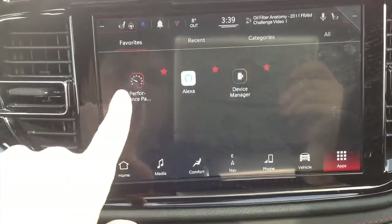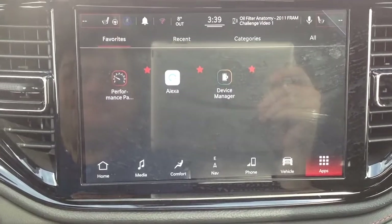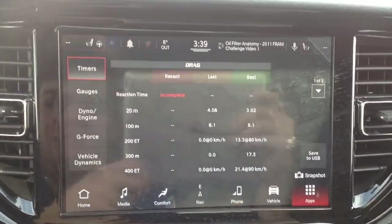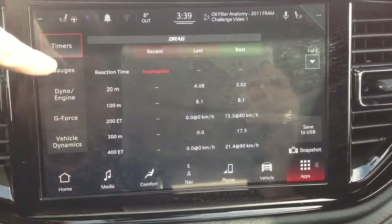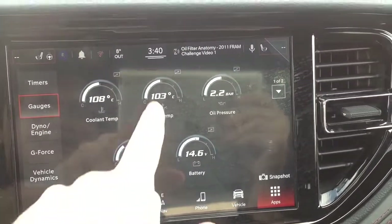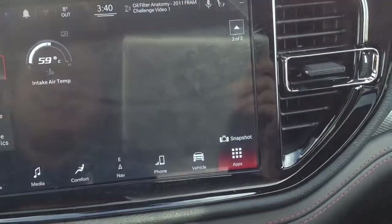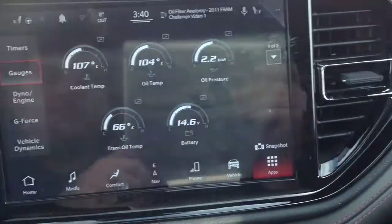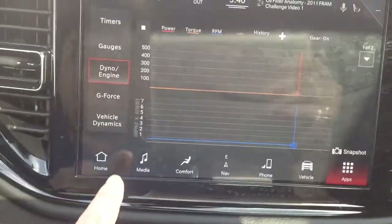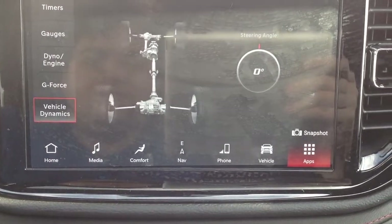The Durango RT does have performance pages — the same as the Dodge Charger and the Dodge Challenger. You have timers for drag racing, gauges including coolant temperature, oil temperature, oil pressure, transmission temperature, battery voltage, intake air temperature, dyno and engine data, G-force, vehicle dynamics, and steering angle.